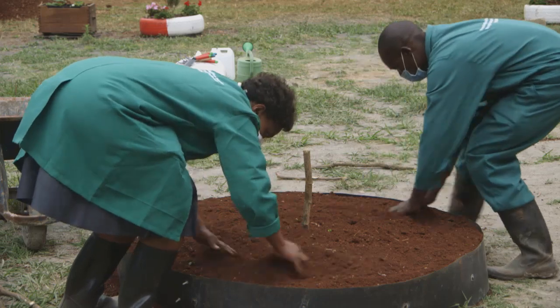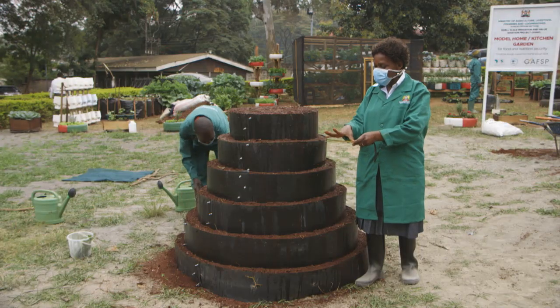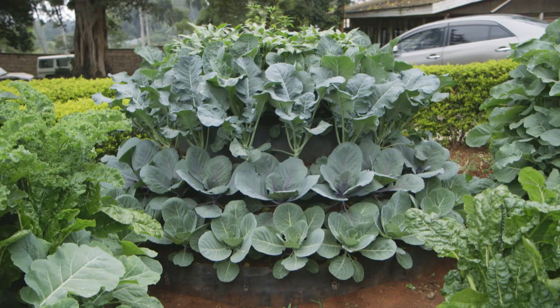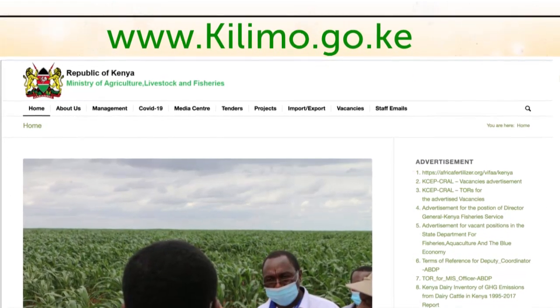Our appeal to viewers watching this is: see something and implement. This is how we collectively contribute to food and nutrition security — when each and every household is able to produce safe food within the confines of their homes. From this tutorial, it is our hope that you will establish your own kitchen garden and enjoy a constant supply of fresh, nutritious vegetables, fruits and spices for you and your family. For more information, kindly log on to www.kilimo.go.ke.